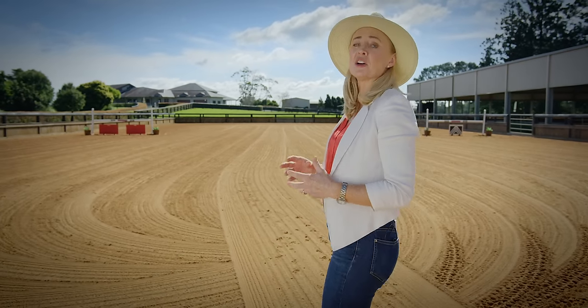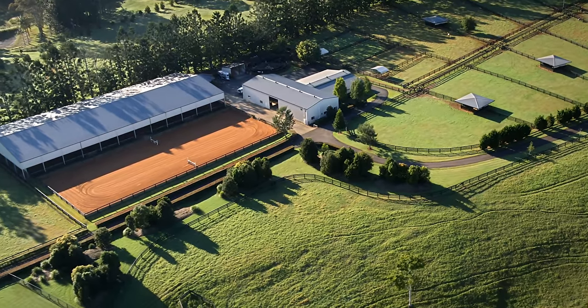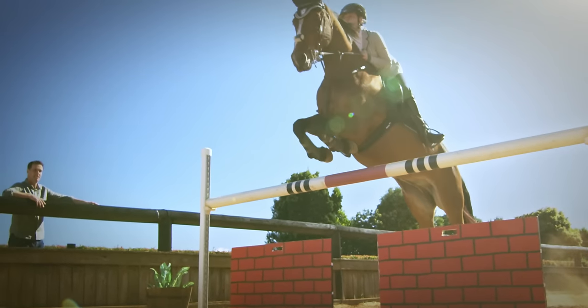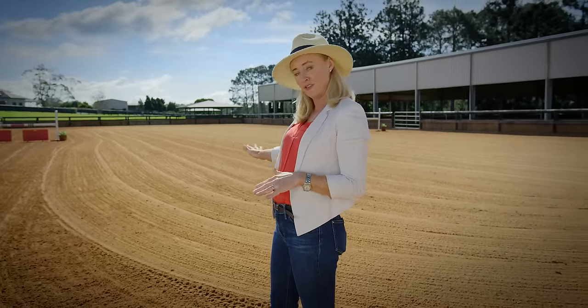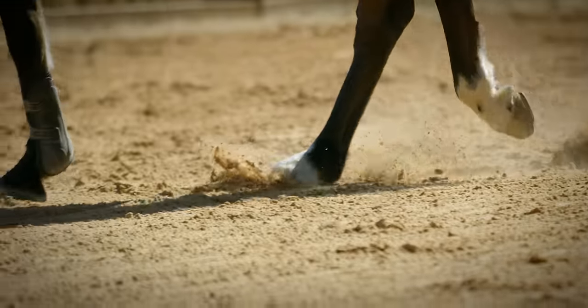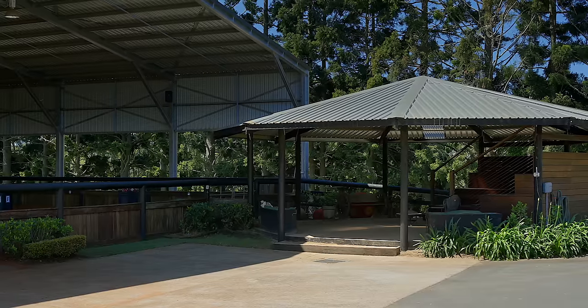Montana Park is equestrian heaven with not one but two Olympic-sized dressage arenas — great for dressage, show jumping, or indeed any equestrian sport. Naturally, professionally levelled and filled with Merry River sand. And if it rains, don't worry — we've got one under cover for you, fully lit with its own purpose-built viewing area with tiered seating.